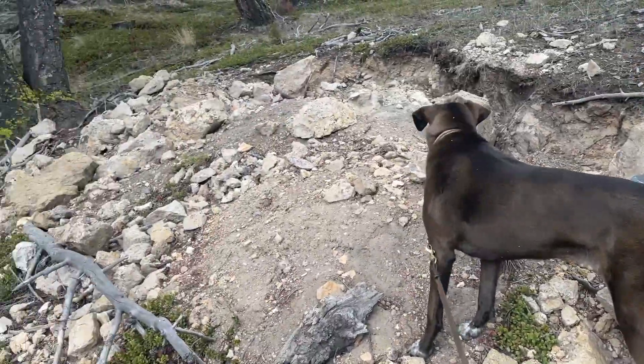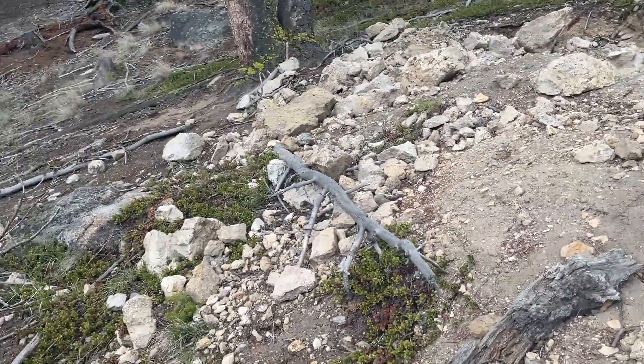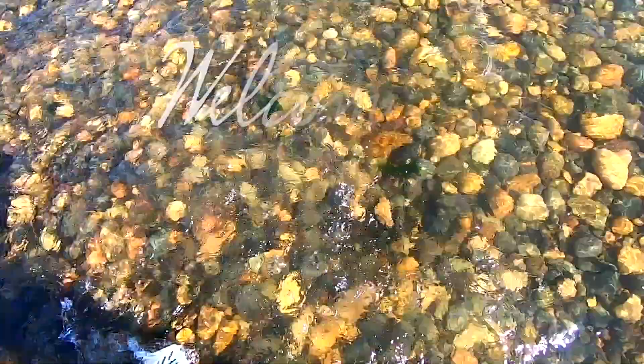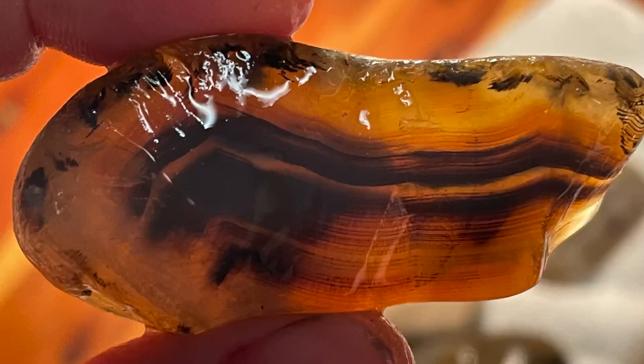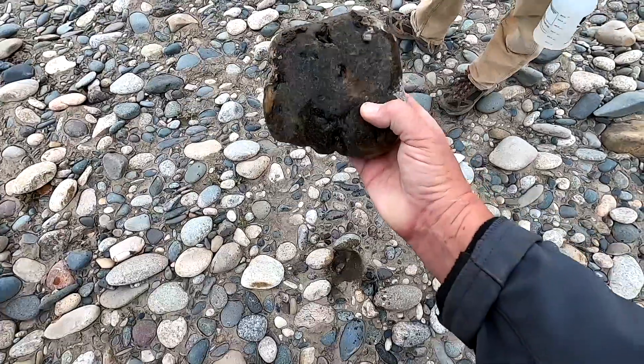Somebody has been digging in this area for crystals - so many beautiful rocks. That's a nice thing to find on my way out.